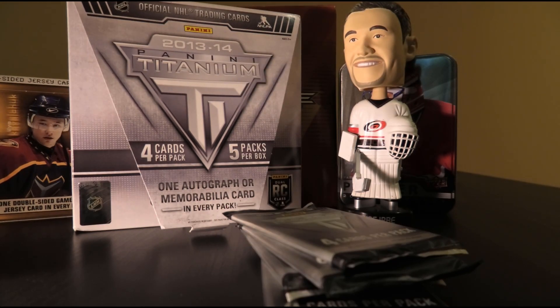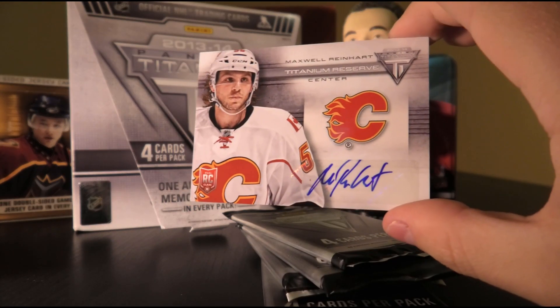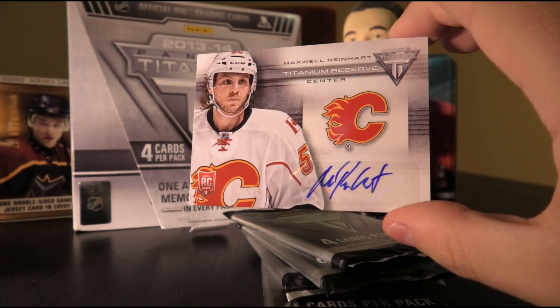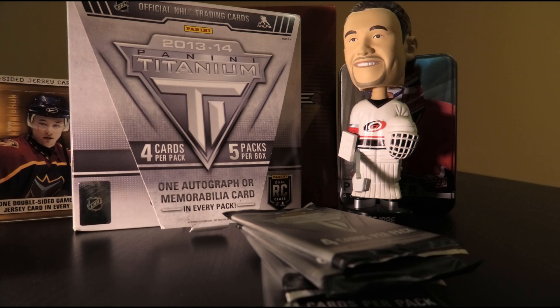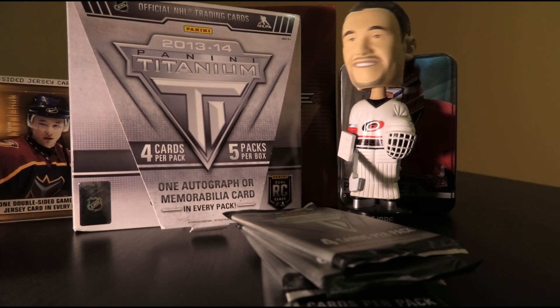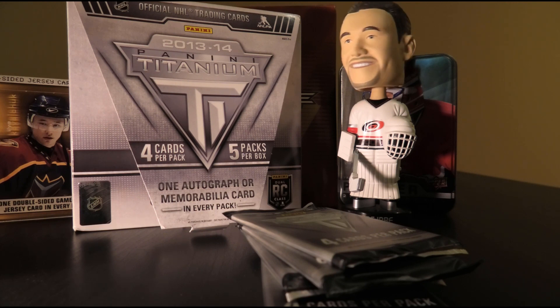We have an autograph — Maxwell Reinhardt. Urbe's verdict: no. If there's someone who didn't pan out, that's Max Reinhardt — that's for sure.